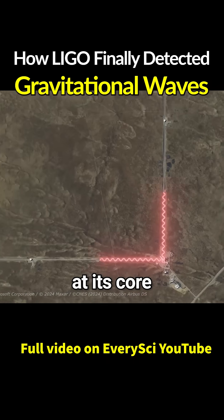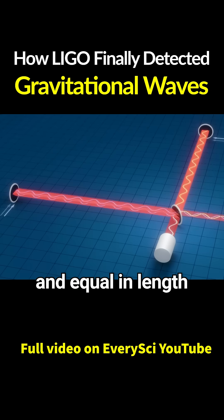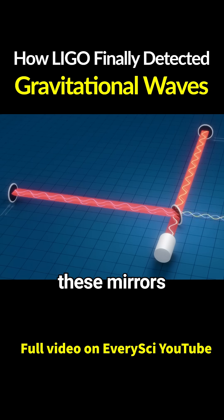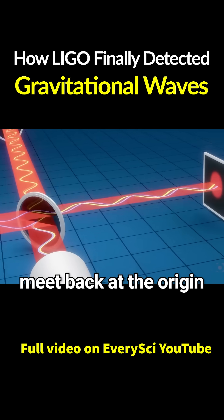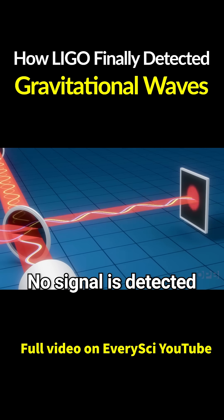LIGO is conceptually simple at its core. It sends laser beams down two long vacuum tunnels, placed at right angles and equal in length. At the end of each tunnel is a mirror, and the lasers bounce off these mirrors and return. The returning beams meet back at the origin and cancel each other out completely. No signal is detected.